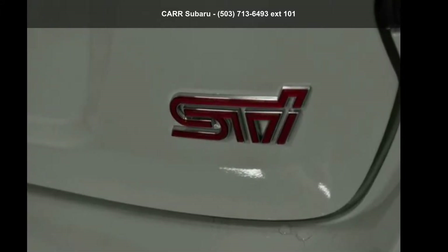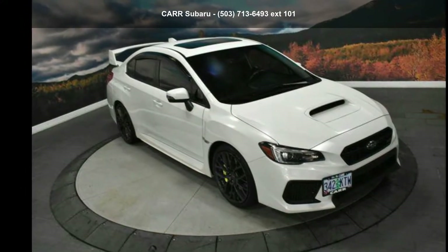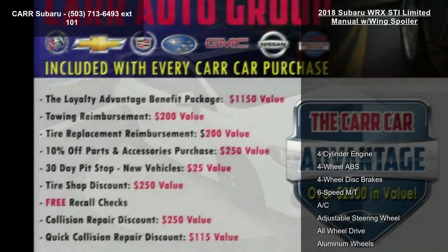Step into the Subaru 2018 WRX STI Limited Manual with Wing Spoiler. This may be the set of wheels you've been looking for.